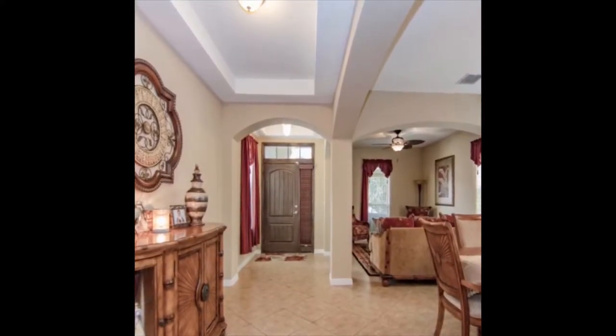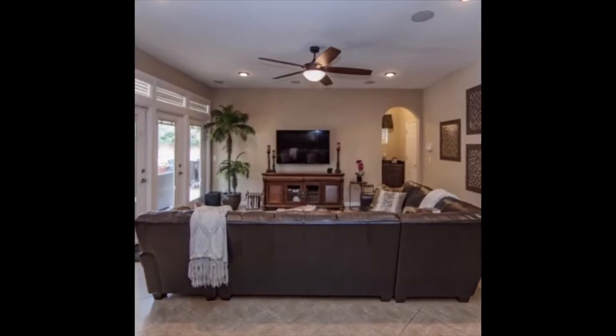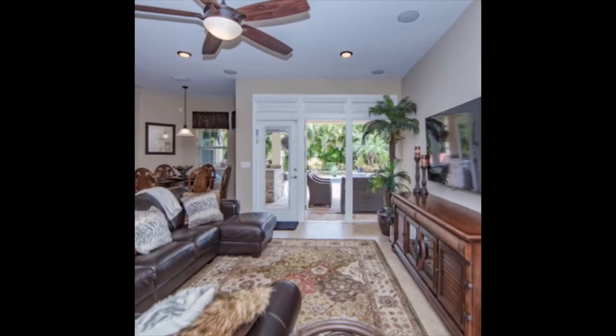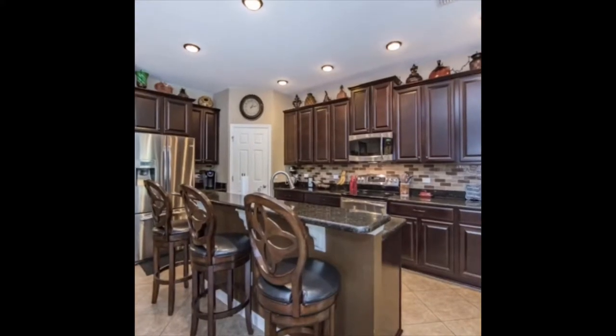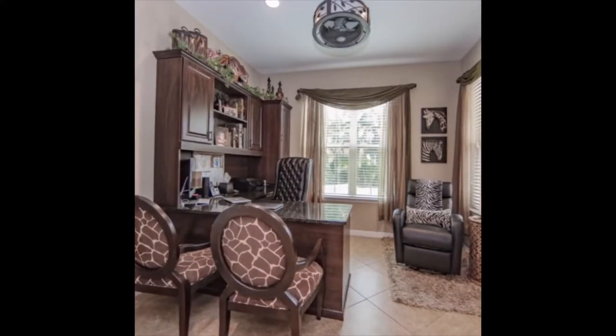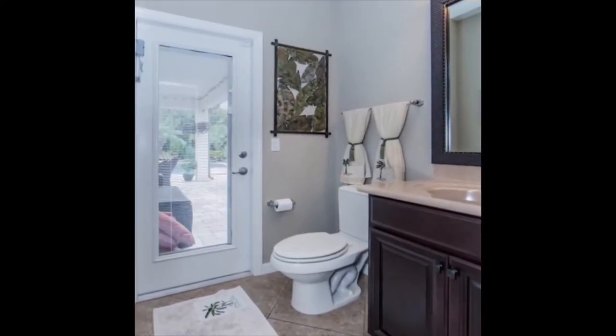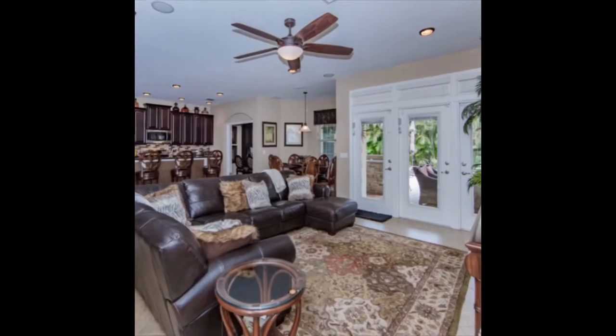The home's expansive layout includes a first floor den with built-ins and an upstairs theater room. The open concept first floor flows brilliantly from room to room as you walk through the dining and living room to enter into the large open concept kitchen. Fully upgraded with granite and stainless steel appliances, the kitchen is every entertainer's dream.